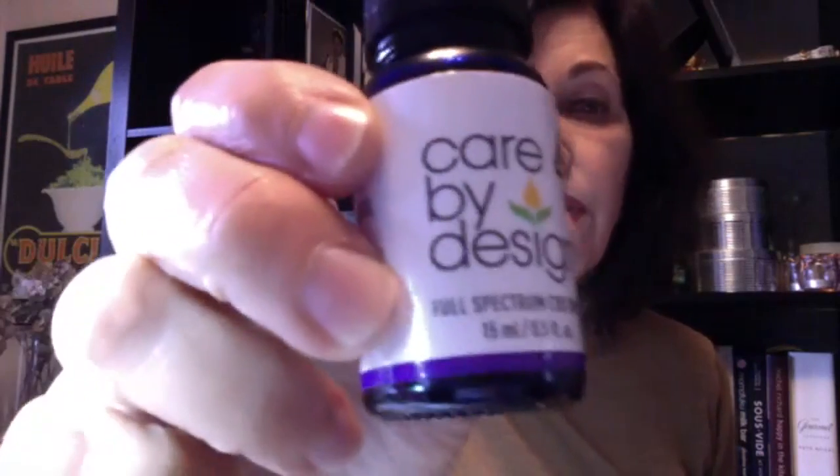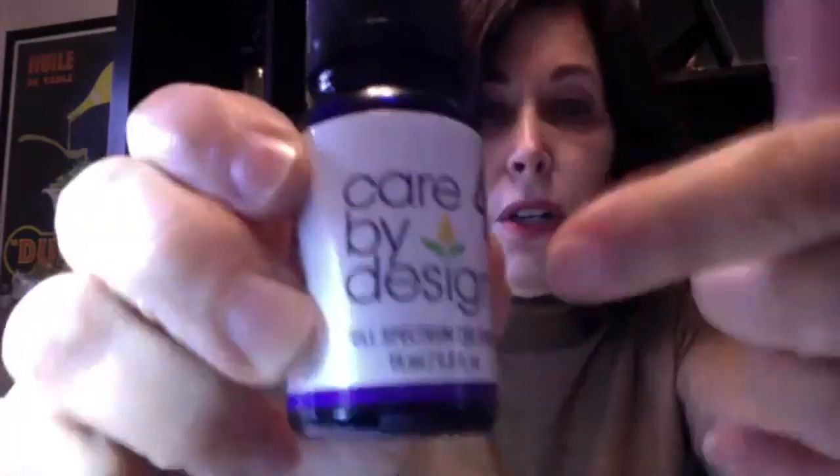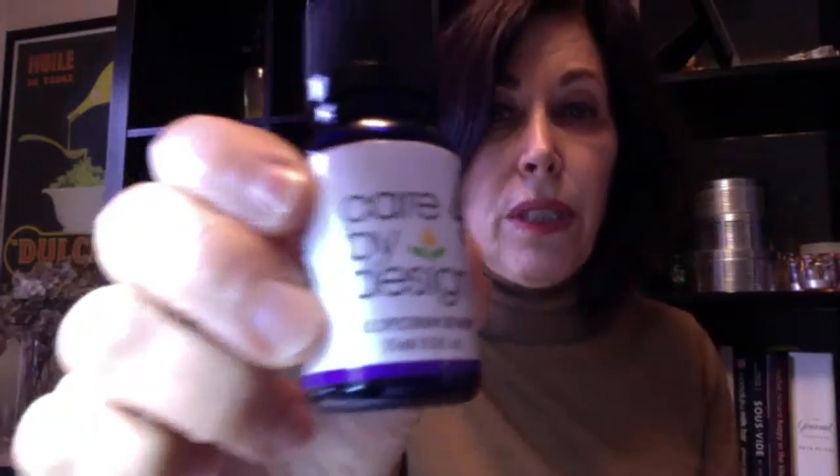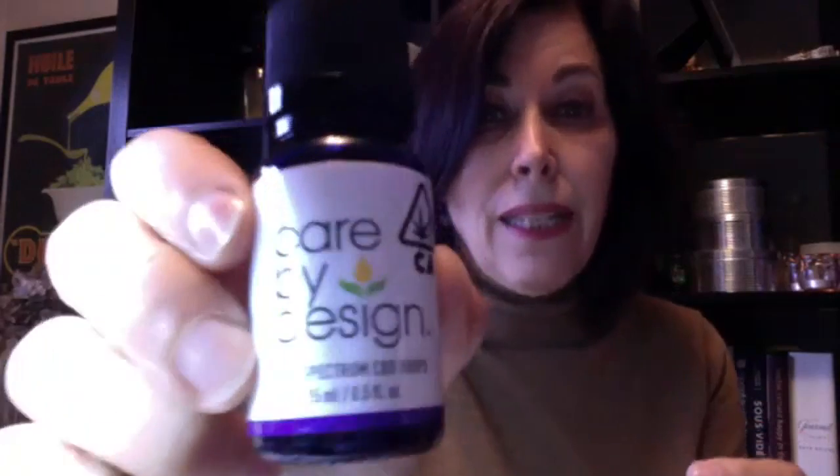I want to start with Care by Design, and this is a CBD product. It has 1% THC to it, so it's 40 to 1. You can see very clearly the California legal symbol, which says that this is a licensed entity. You can also see Care by Design, which is their logo and their brand name — very clear. It's really nice use of design, but also of what the product is.